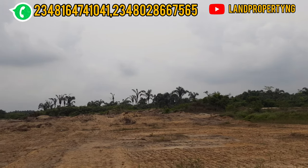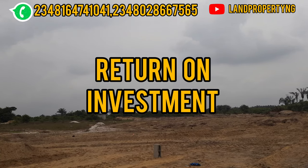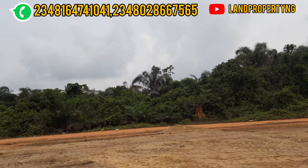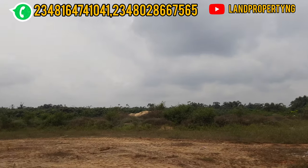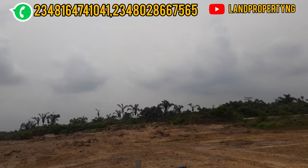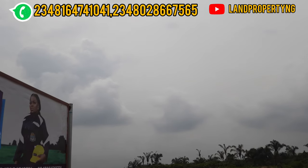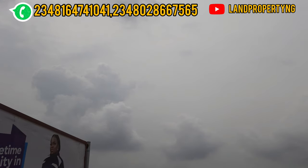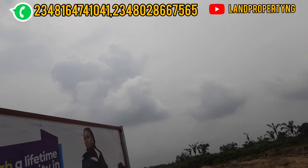If you decide to get EminEstate Phase 3, you will have a good return on investment. Also, property around the airport and other facilities tends to be priced higher. Proximity to an airport pushes real estate development in its neighborhood.